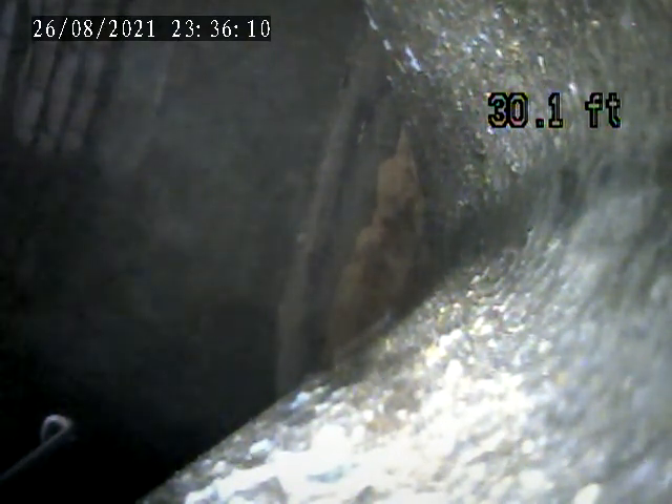5313 Chestnut Street, Bethel Park. Today is August 26th. It's an exterior inspection from the house trap that was on the right side of the house next to the basement steps. Put the camera into the manhole. It's located right next to the street.